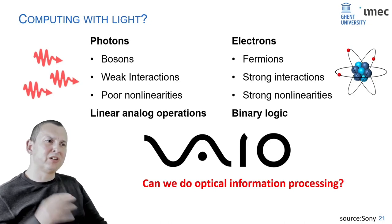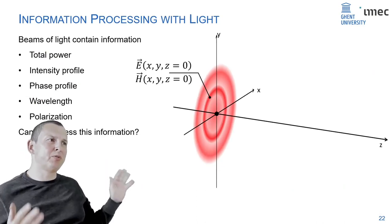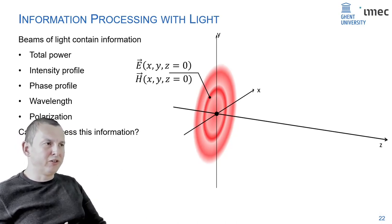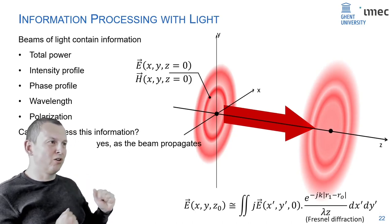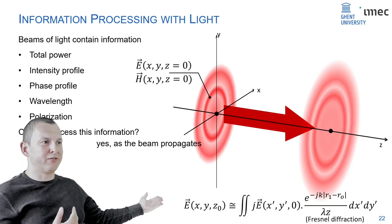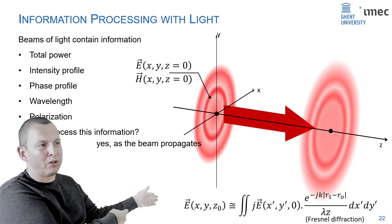We start with something that doesn't look like programmable photonics at all — a simple beam of light. If you take a cross-section of a propagating beam, you get a certain field profile with intensity and phase. As the beam propagates, it's in real time solving a particular differential equation. So if you need to solve that equation, the beam of light does it for you at the speed of light. Of course, this only works for that particular differential equation.